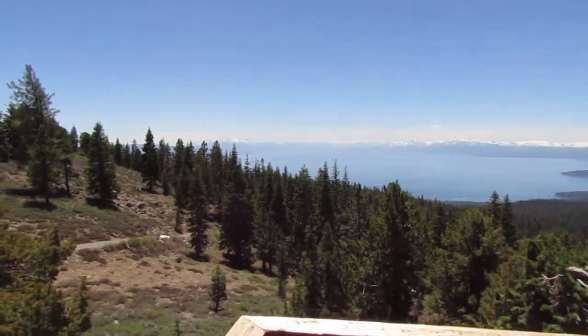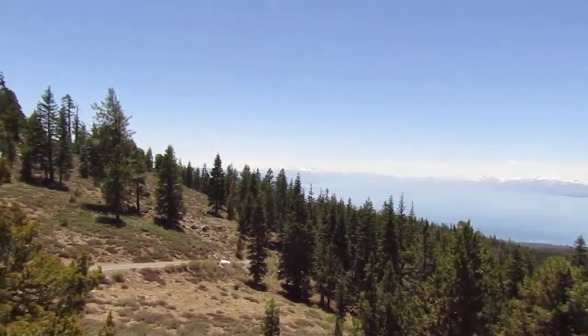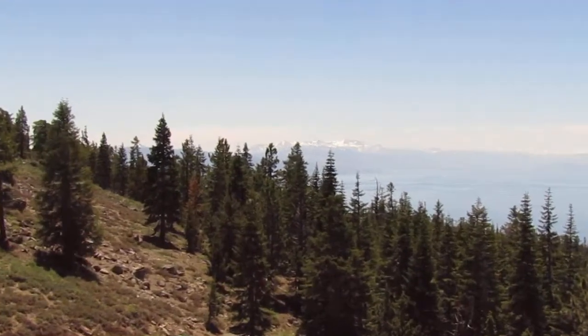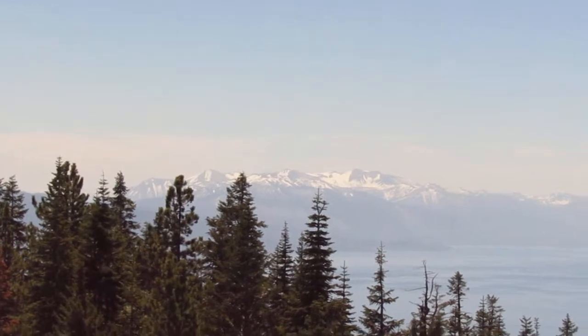Out here we have the beautiful Lake Tahoe. Off in the distance we have the Friel Peak group — I call them the big three because Friel Peak is the highest mountain in the Tahoe Basin at 10,800 feet.